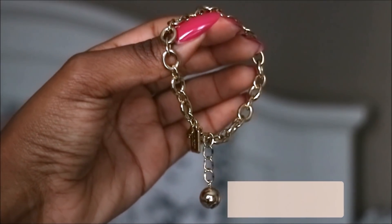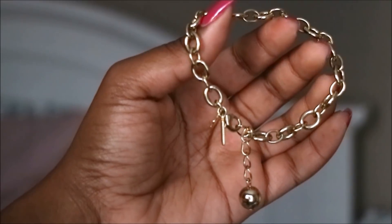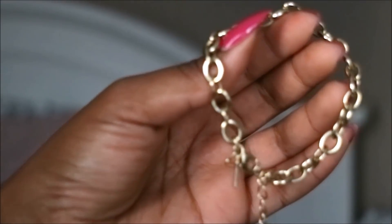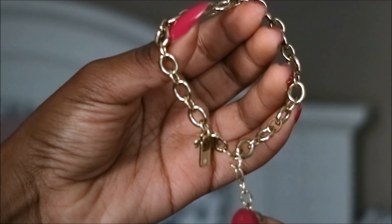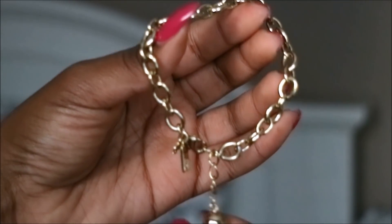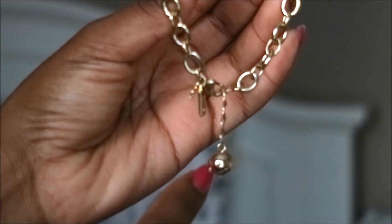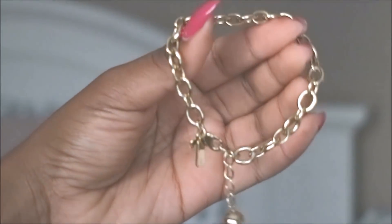This is the charm bracelet and I really like the design. You can wear it by itself, which is how I wear it, or you can add charms to it. This design is a little different from the current one — my sister has the current version and the links are a little smaller on that one, while this one has bigger links and a slightly different size ball as well.